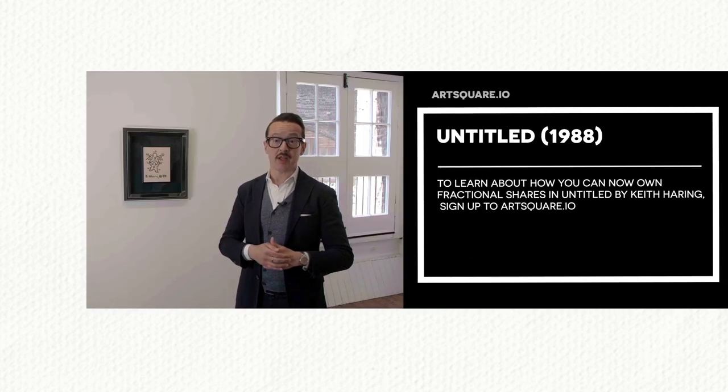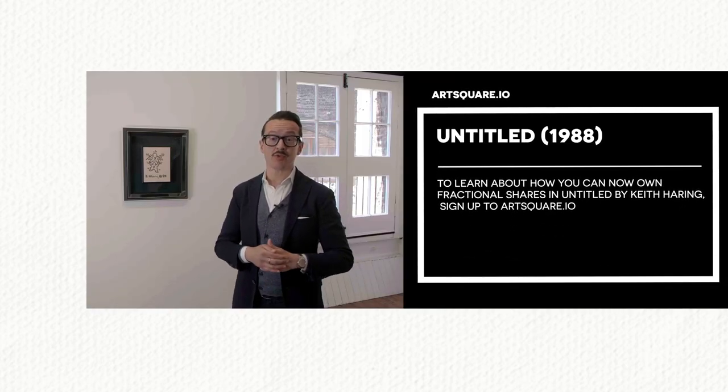To learn about how you can now own fractional shares in Untitled by Keith Haring, sign up to artsquare.io.